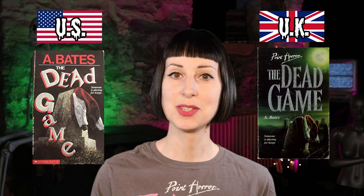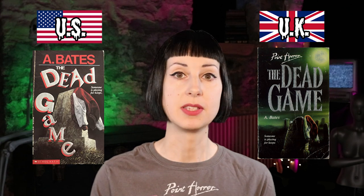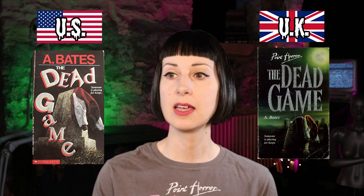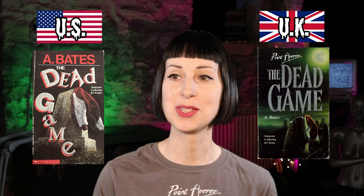Now we have The Dead Game by A. Bates. This one's interesting because it's a similar concept — we've got a varsity jacket hanging over a gravestone — but they're definitely different pieces of art. The US one has a much more jaunty, wacky font and we're really focused on that jacket and gravestone, whereas the UK one has a more serious tone and we're pulled back so we can see more of the setting, including the moon in the sky. I think I like the UK one more — it just looks a bit more spooky and scary, so we're going UK.